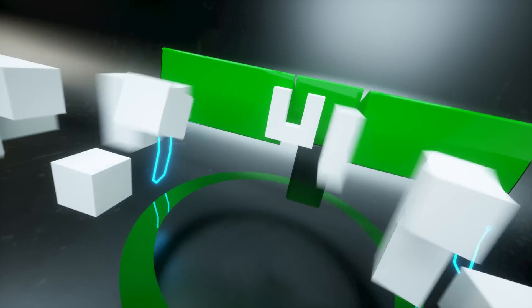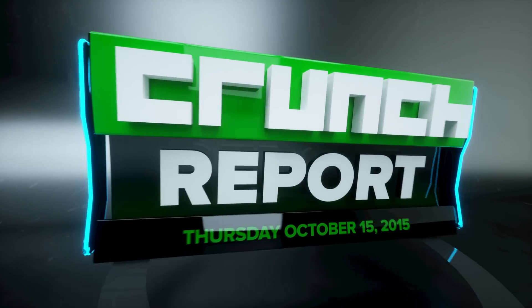Dropbox takes on Google Docs with Paper. Facebook is fixing some battery drain issues caused by their iOS app. YouTube Gaming gets its first major update, and more. It's Thursday, October 15th, and this is Crunch Report.